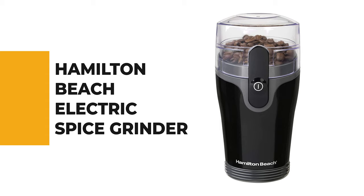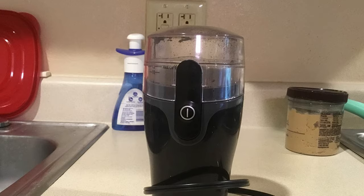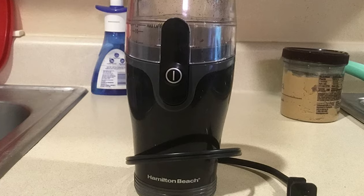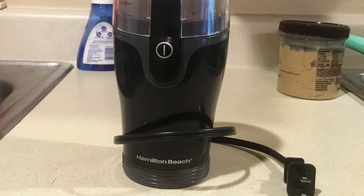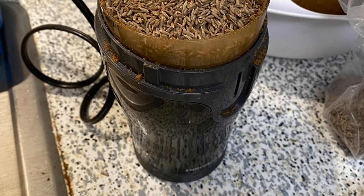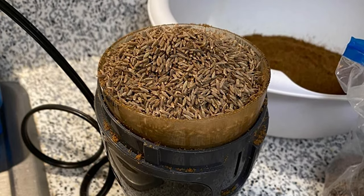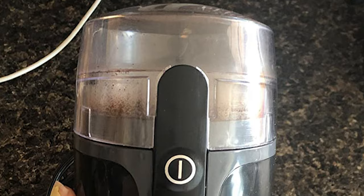Number 3: Hamilton Beach Electric Spice Grinder. While blade grinders are generally less expensive than burr grinders, this Fresh Grind Electric Coffee Grinder from Hamilton Beach stands out in terms of performance. It can confidently grind up to 9 tablespoons of coffee beans quickly and evenly, and is easy to operate with the touch of one button. The Hamilton Beach Fresh Grind Coffee Grinder is quieter than the leading competitor. The durable stainless steel blades can also grind spices, and the removable grinding chamber makes filling and cleanup easy.